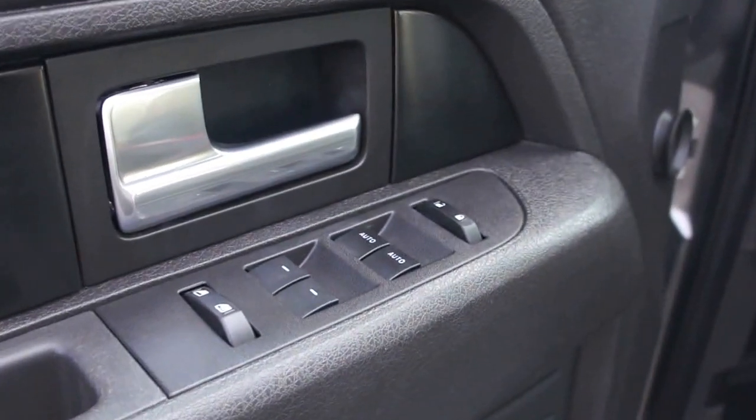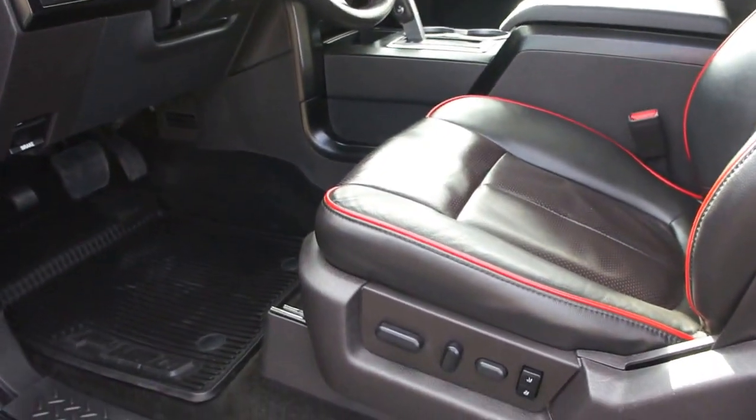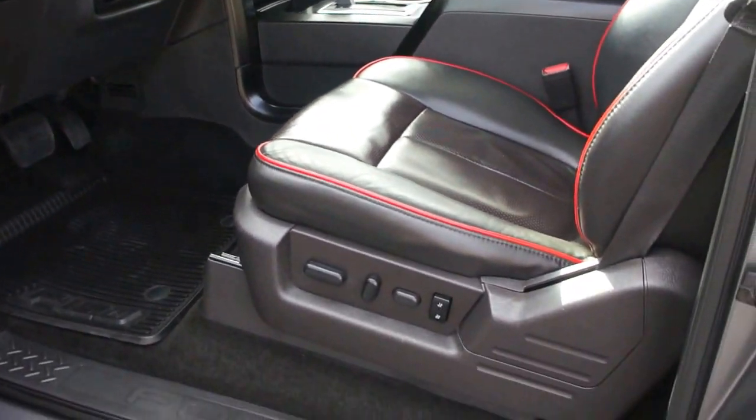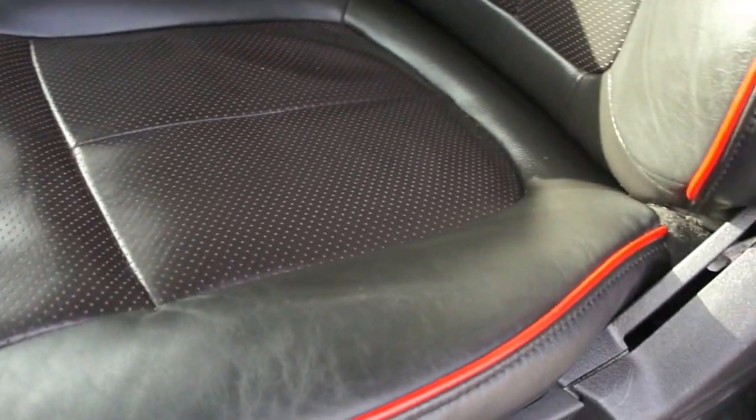It has power windows, power door locks, power mirrors, and heated mirrors. It's got the full Sony sound system. It has automatic transmission, power memory position, leather heated seats — all black leather with red stitching.